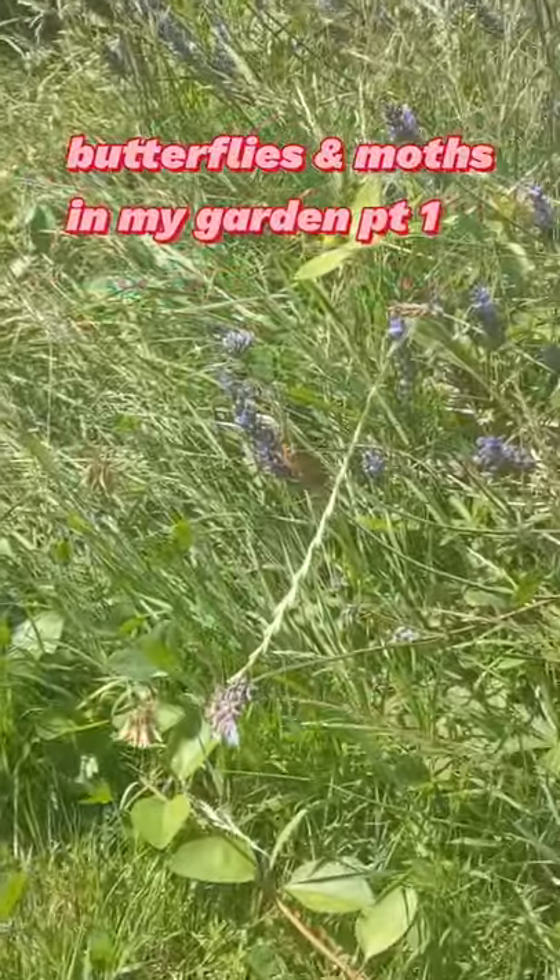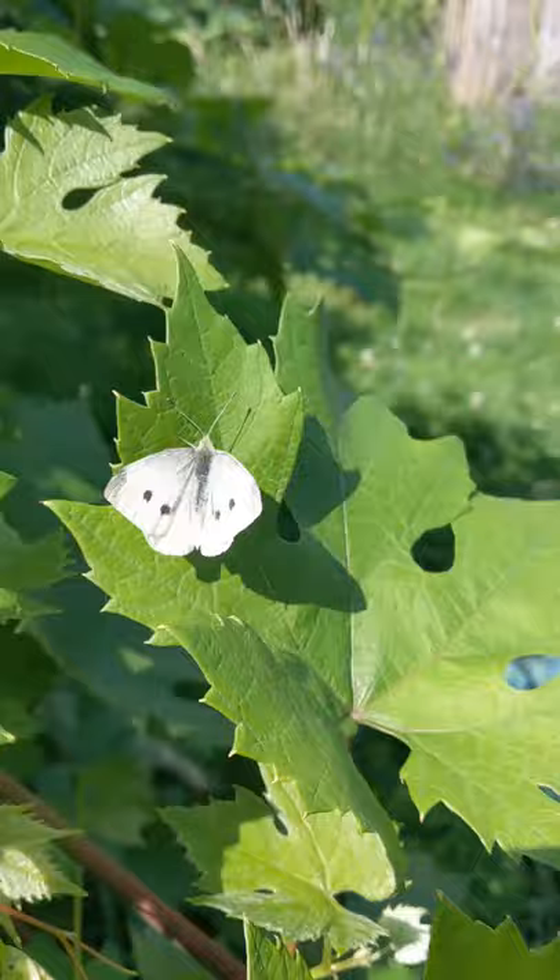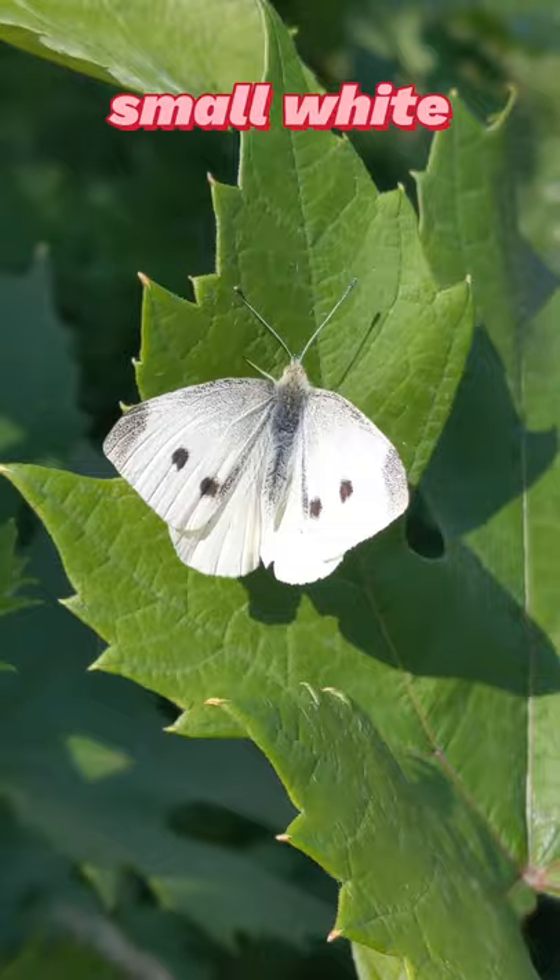July's butterflies and moths. My most common visitor, the small white, loves a wide variety of habitats in my garden — lavender.